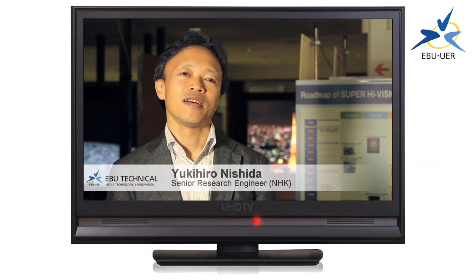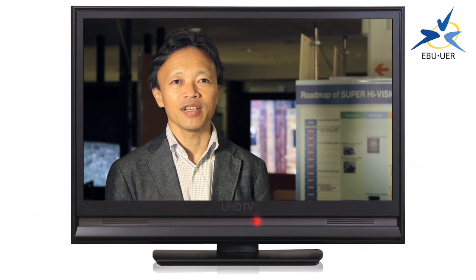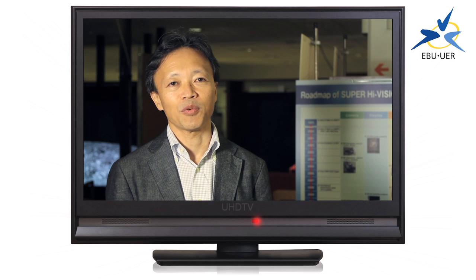In Japan, we believe that we can start test broadcasting of UHD TV as early as the year 2020. But we'll try to bring forward that start as early as possible.